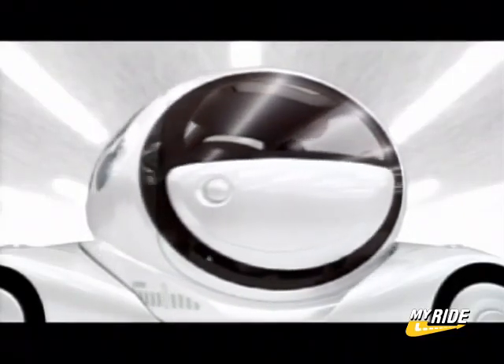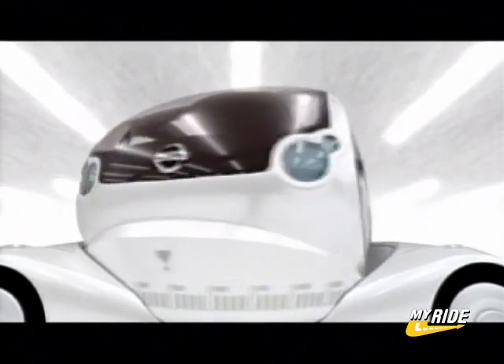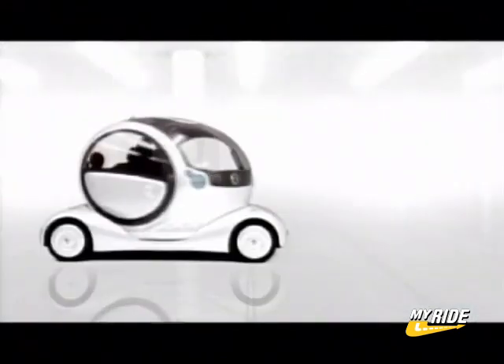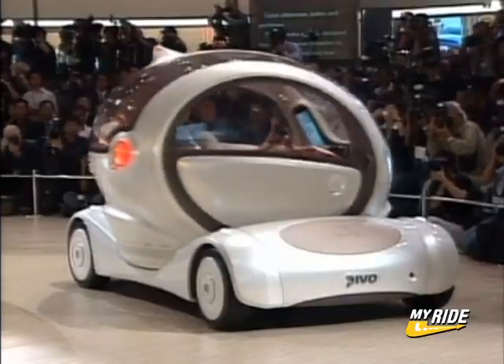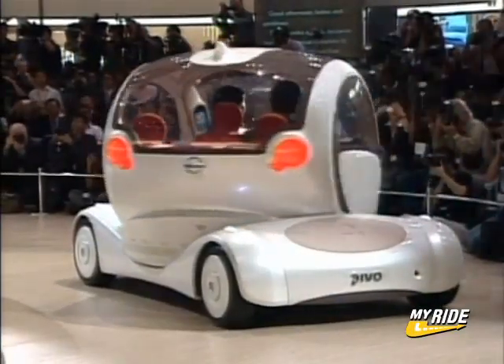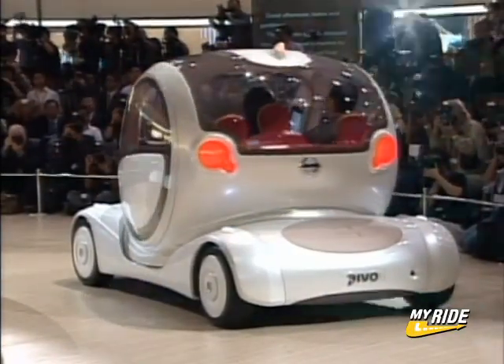Are you tired of parallel parking? Driving in reverse got you down? Put your worries behind you with the all-new Apple — I mean, Nissan Pivo. With this new three-passenger electric car, you'll never have to drive in reverse again.